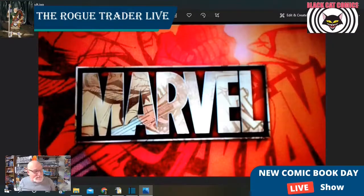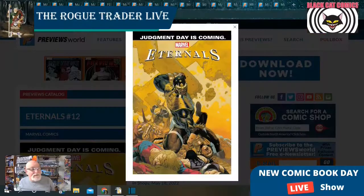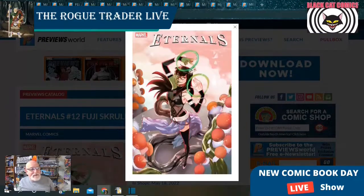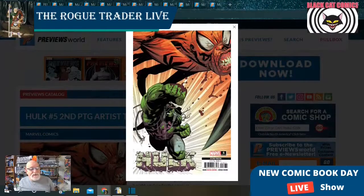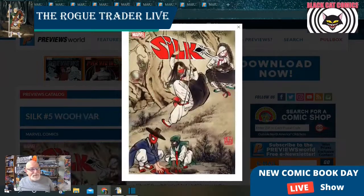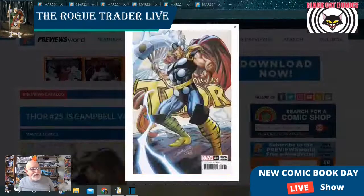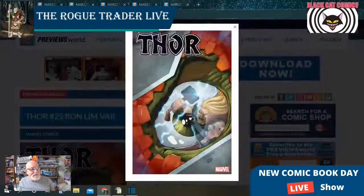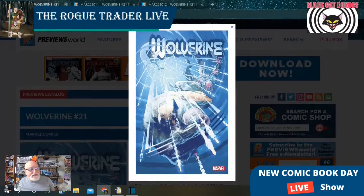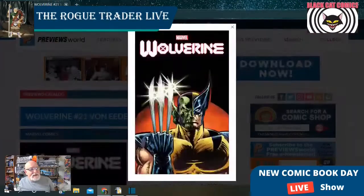Marvel Comics with final order cutoff next Monday, April 18th, 2022. Make sure you contact your local comic shop to get these great books on order. We start with Eternals issue number 12 — a great book with four covers to choose from. Next is Hulk number five, the second printing. Then we have Silk issue number five showing four separate covers. Thor issue number 25 has six different covers. And Wolverine issue number 21 is going to have three covers.